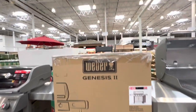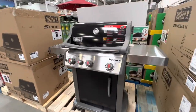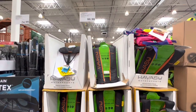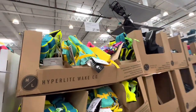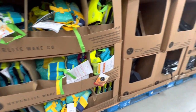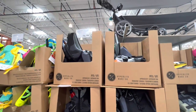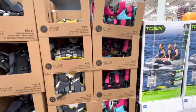The Weber Genesis II is $1,649.99. The smaller option is the Weber Spirit at $799.99. PFDs are about $100, with little ones' sizes at $27.99, adult sizes at $56.99, and youth sizes at $40.